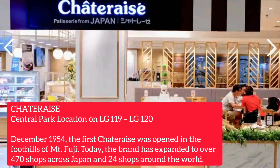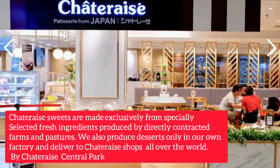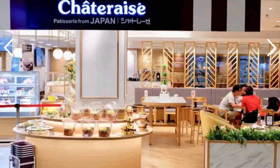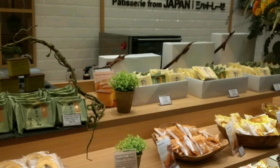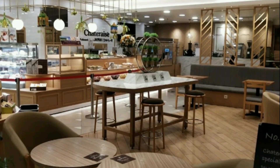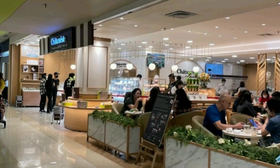Today, the brand has expanded to over 470 shops across Japan and 24 shops around the world. Satu Reize's treats are made exclusively from specially selected fresh ingredients produced by directly contracted farms and pastures. They also produce desserts only in their own factory and deliver to Satu Reize shops all over the world, imported from Japan.